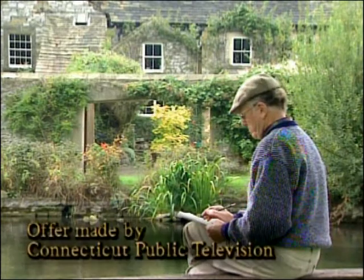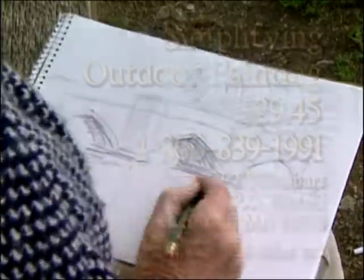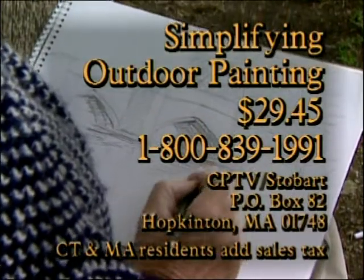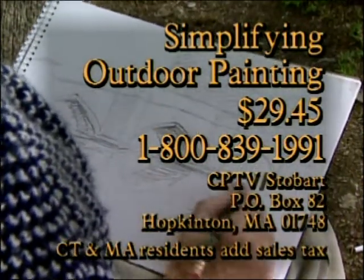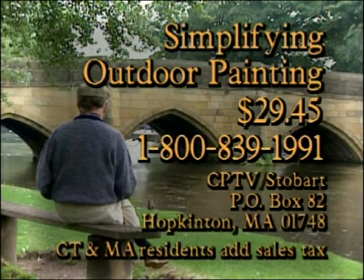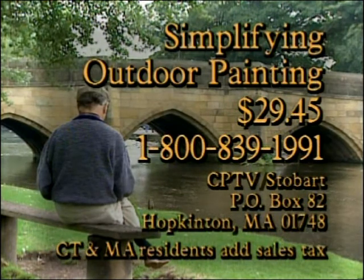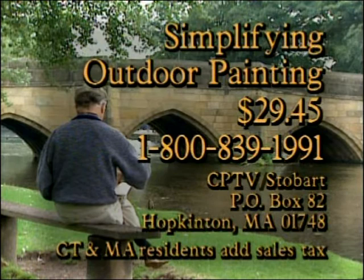Let John Stobart show you the basics of painting and simplifying outdoor painting. This instructional video, never before seen on television, is available for $29.45 including shipping and handling. To order with a credit card, call 1-800-839-1991, or send your check to CPTV Stobart, P.O. Box 82, Hopkinton, Massachusetts, 01748.